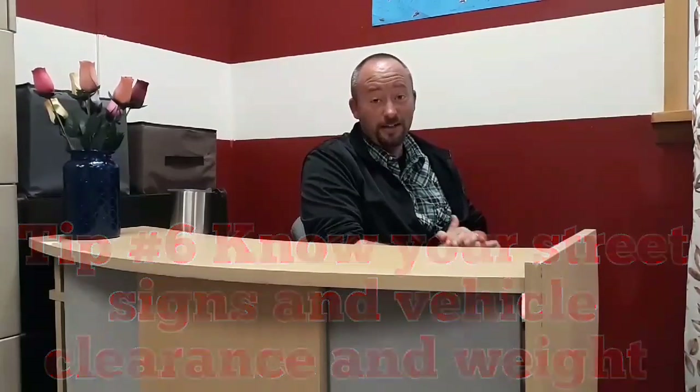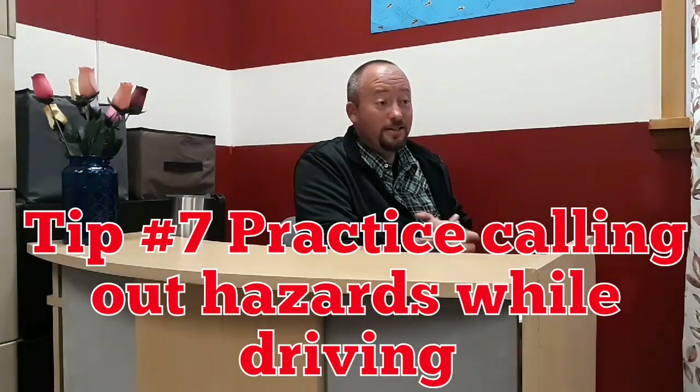Tip number six: you need to know your street signs and how they affect the vehicle you're taking on your road test — overhead clearance going under overpasses, tunnels, and bridges, and weight limits on roads and bridges. You need to know how tall your vehicle is and how much it weighs, so you can call out this information on your road test. You're going to have to tell the examiner how those signs relate to the vehicle you're driving and whether it's safe to go over a bridge or under a tunnel.